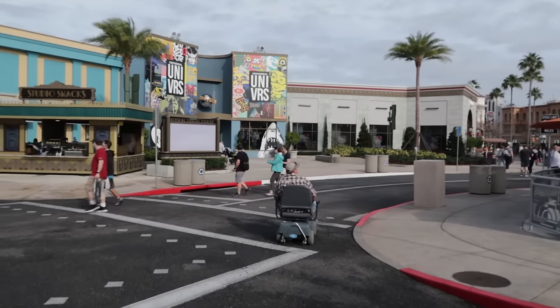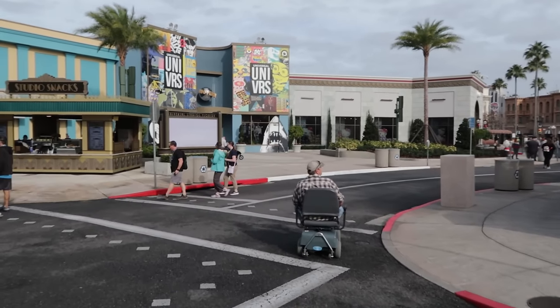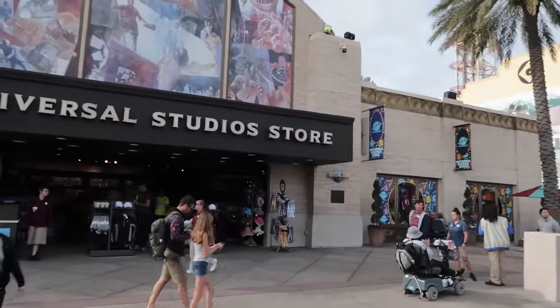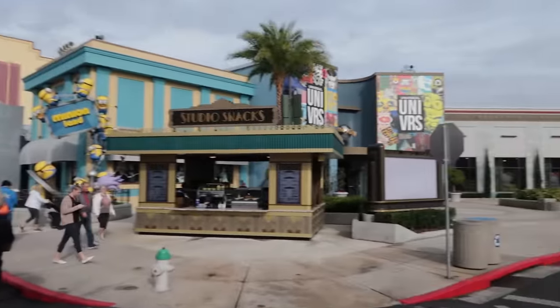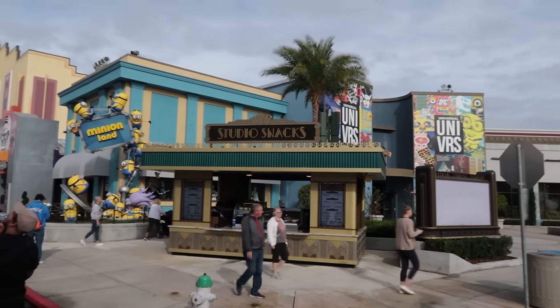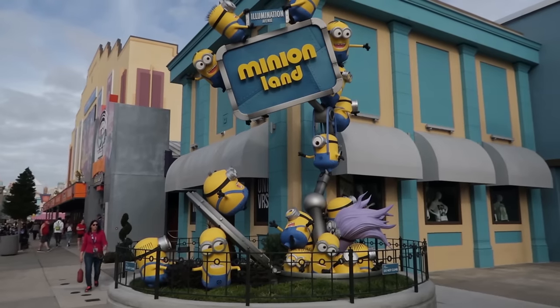Going this way is Hollywood Boulevard — we're not going there just yet. To our left will be a different entrance for the Universal Studio Store, and to our right the Universe Store and the Betty Boop section, though I don't think they call it the Betty Boop Store anymore. There is a section in there for Betty Boop merchandise.